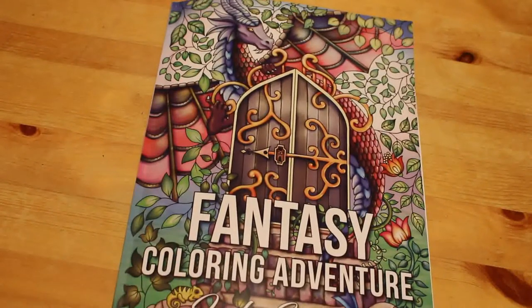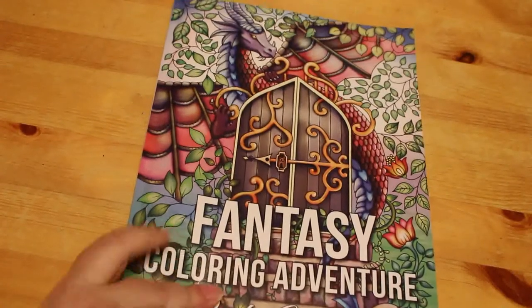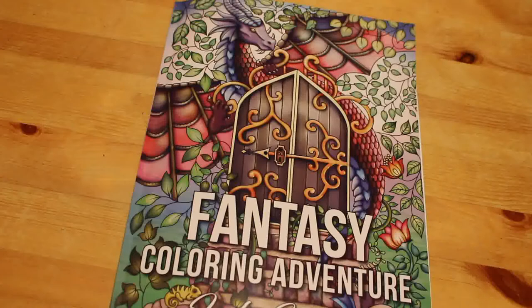So that's Fantasy Color and Adventure from Jade Summer. As I say in all these videos, if you want to see me color from this book leave a comment down below and I'll put it on my list of books to color from on camera. I hope you've enjoyed this video and I'll see you in the next one — bye guys!